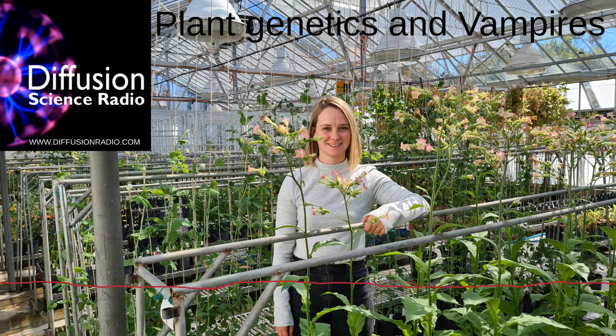Hello and welcome to Diffusion. Sit back and relax while we transfuse your brain with weird and wonderful science. I'm Ian Wolfe. On this edition, Kelsey Picard describes her career from chocolate to plant science. But first up, here's news of vampires.